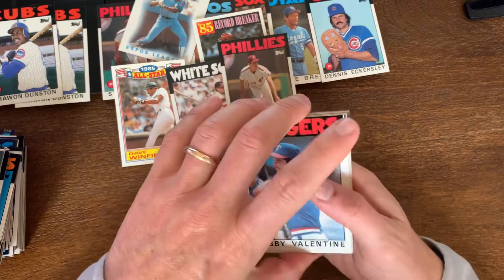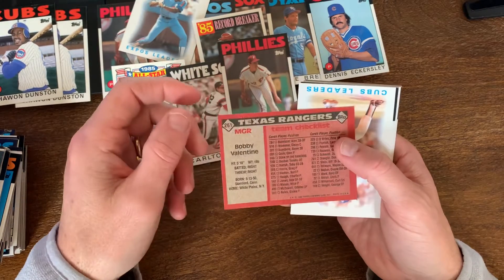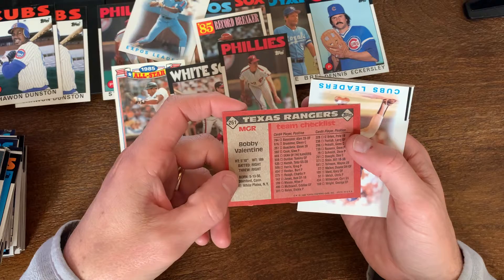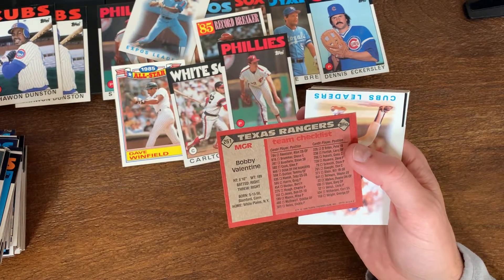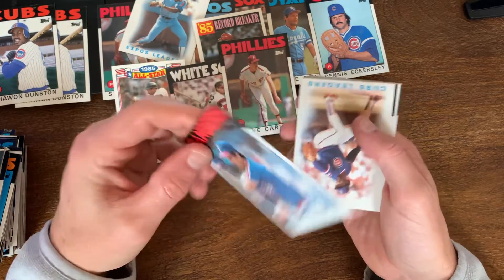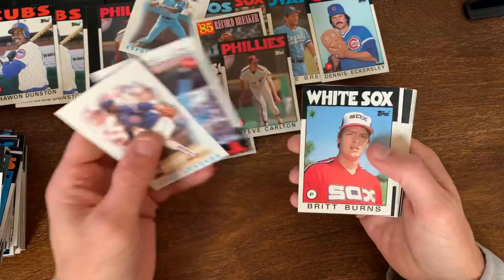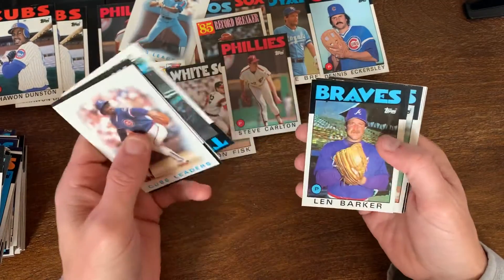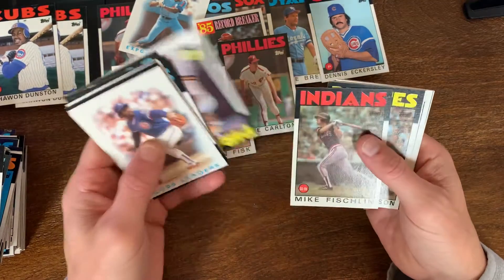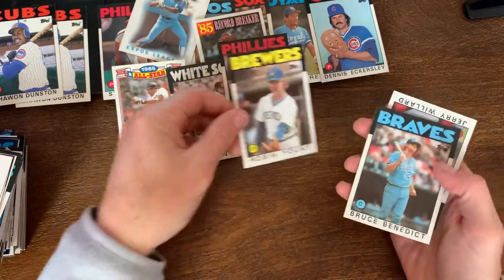Last grouping - Bobby Valentine looking young. I think he just lost his mayoral race - he's from Stamford, Connecticut. I think he ran for mayor or something and lost, surprise surprise. Lee Smith as a league leader. Robin Yount - I like that card, I'll take that.